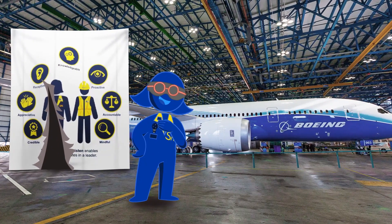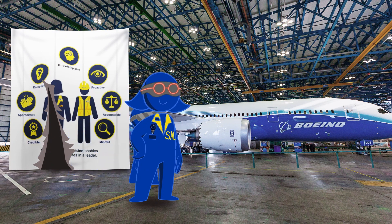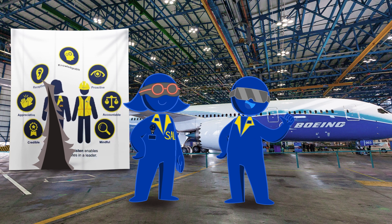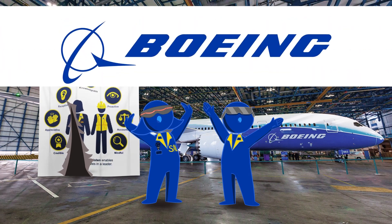Hi everyone! I am Sal, the Boeing Safety Attribute Leader. And I'm Bosco, Boeing Safety Culture Officer. Welcome to Boeing!